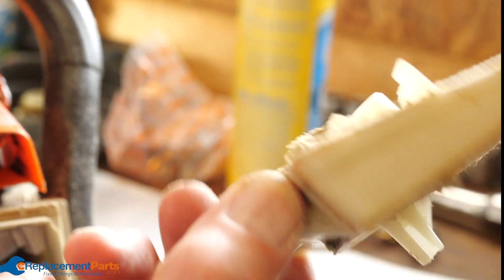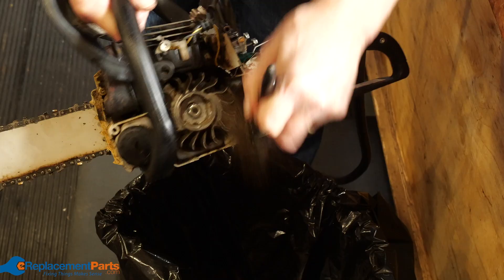Hey everybody, Tom here. In this video we're going to take you through the symptoms of a dirty air filter in your lawnmower, chainsaw, or most other small engines. A dirty air filter allows debris into the internal parts of your engine, which can lead to wear and malfunction. Here are the most common symptoms of a dirty air filter.